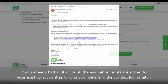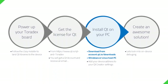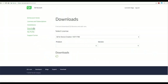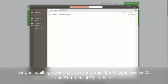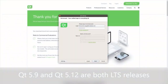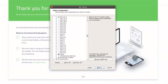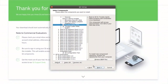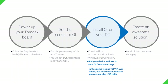If you already had a Qt account, your evaluation rights are added into your existing Qt account. Then you can go and download the Qt — log into your Qt account at account.qt.io, go into the downloads section, and pick the online Qt for device creation installer for Linux or Windows. When you're done with the download, make sure that if you have open-source Qt you don't mix the open-source and commercial Qt. When you start the installation, it gives you — based on your Qt account — the different things you can install, and you'll find the Toradex targets under the device creation section.